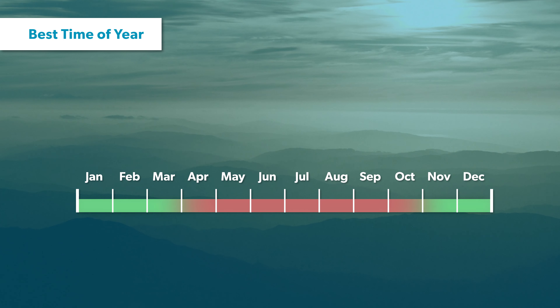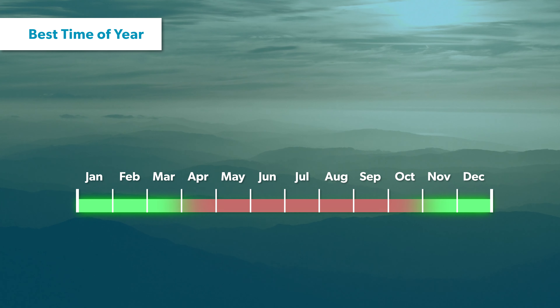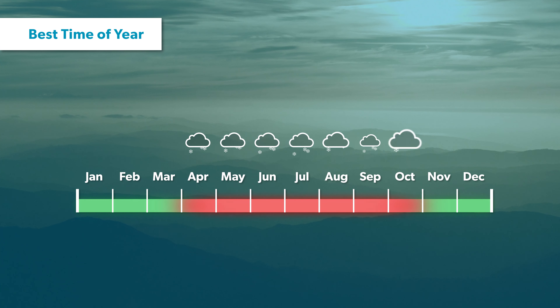The best time of year to do the crossing is from November through March. Outside of this period, you're more likely to encounter snow and icy conditions, which require advanced winter tramping skills and equipment.